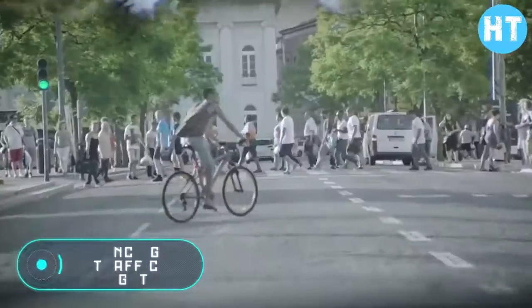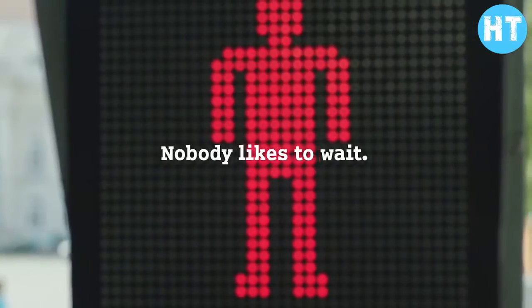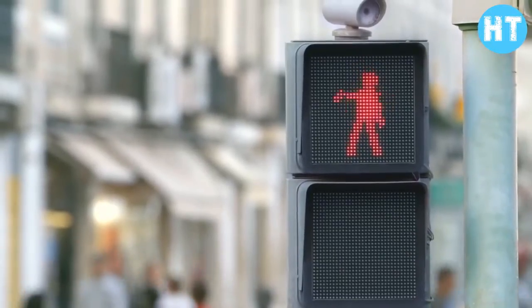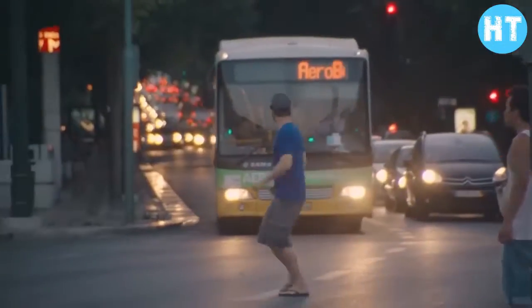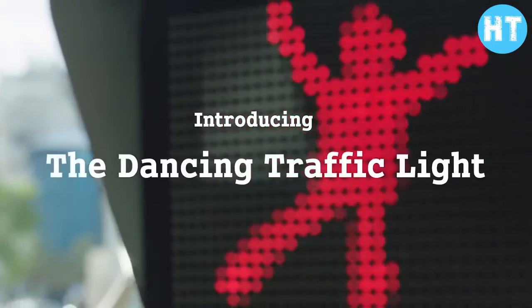Dancing traffic light: researchers have shown that people don't like to wait, and very often traffic accidents occur when pedestrians try to cross the street on a red light. The task of the creators of the dancing traffic light was to cheer up pedestrians and make the waiting less boring.